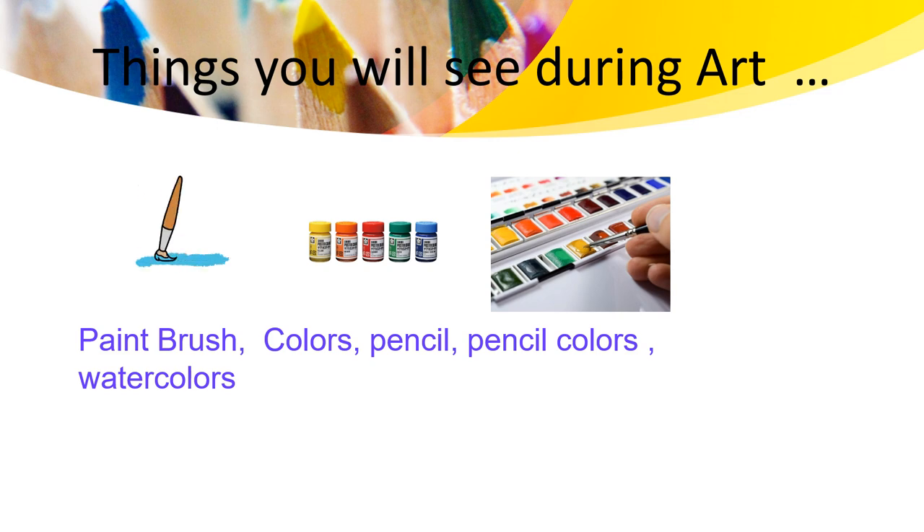Things you will use during the class: you're going to use a paintbrush, colors, pencil and watercolor. I can't wait to see you. Great to learn this — I'll see you guys!